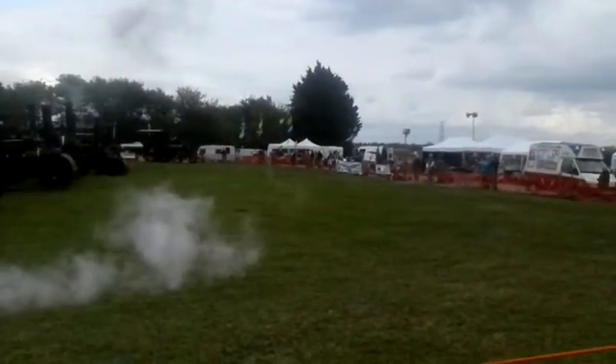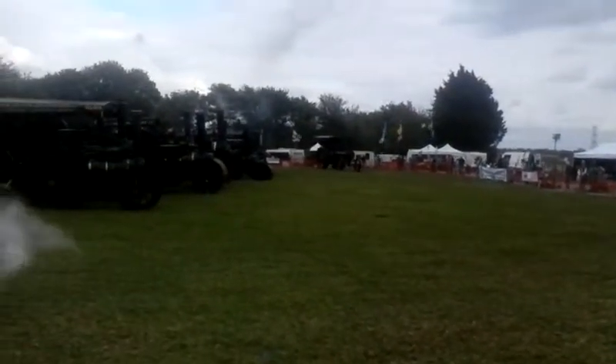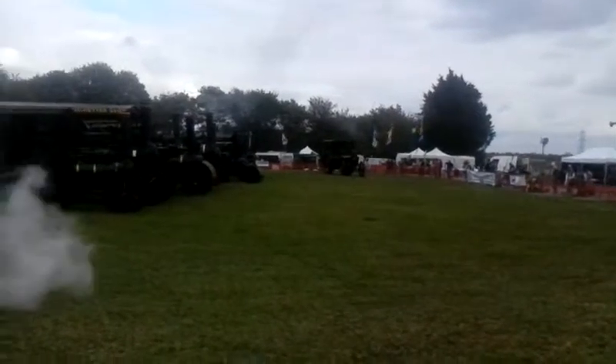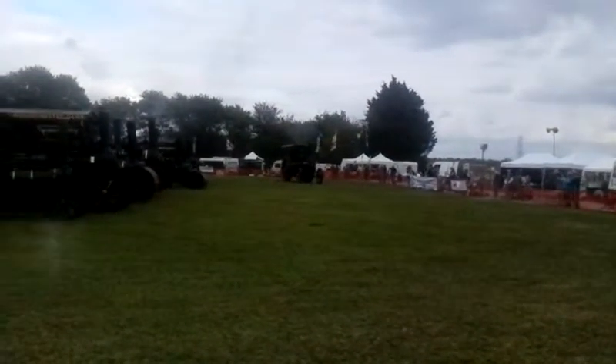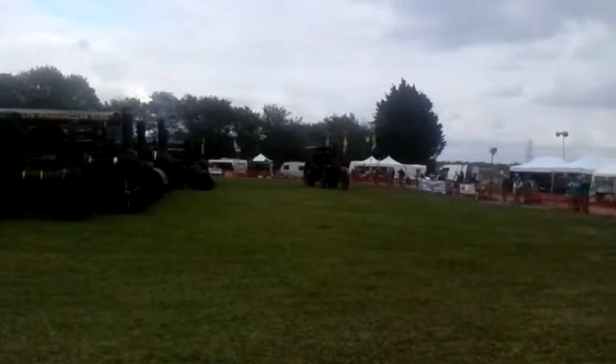How are you? Good. You can creep up on anybody with that, you know. Now this, I understand, is a replica. It is, yes. Tell us a little bit about it. It's a replica — it's a 1900 locomobile, built around 2005 or something like that.